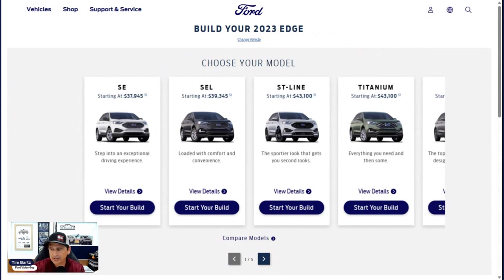We do have the price list here, so we will update you on the pricing differences between last year and this year. The SEL started out last year at $39,345. It is $39,565 this year — only a $220 increase, which is really not much based on other models we've seen increases on.